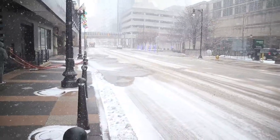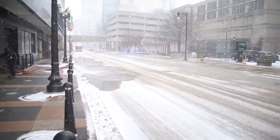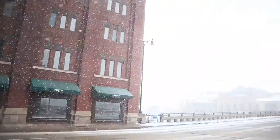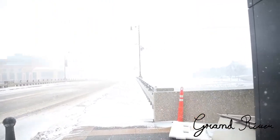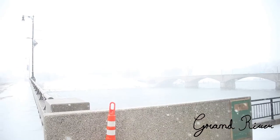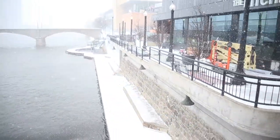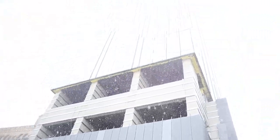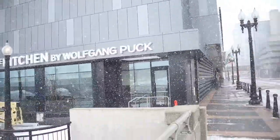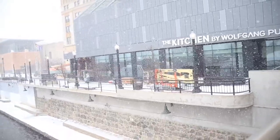Looks like the Amway is flushing out the sprinkler system. This Amway building has been doing renovations for quite a while now. You can see a couple of the levels are open and exposed to the snowstorm while they finish renovating the building.